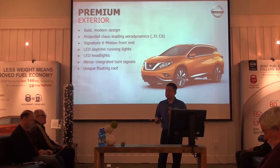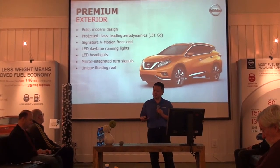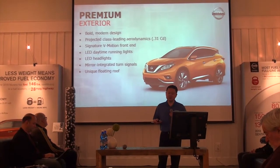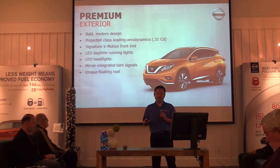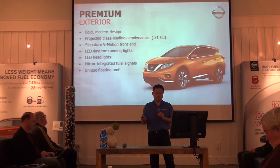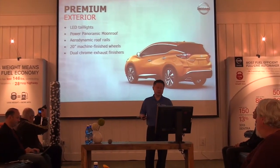The LED daytime running lights are standard on every vehicle, as well as LED headlights, which are optional and available on the Platinum grade. And as Ken mentioned, there's a unique floating roof that's a key design element that really contributes to the overall styling of the new Murano. On the rear, LED taillights are standard on every vehicle.